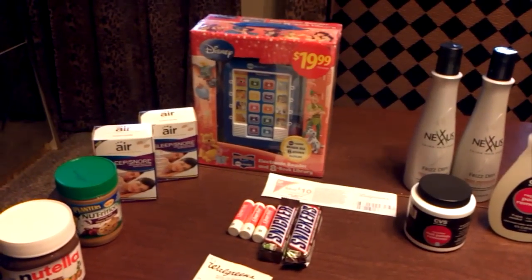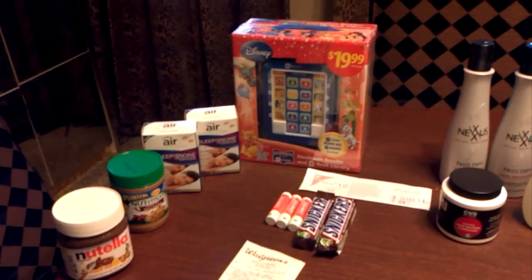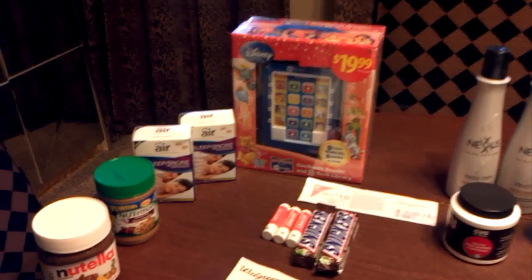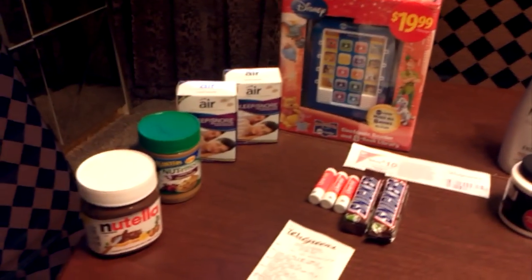Hi guys, welcome to Couponing. This is Splint Rose. I'm coming to bring you a small haul from Walgreens and from CVS. Let me just start with Walgreens.